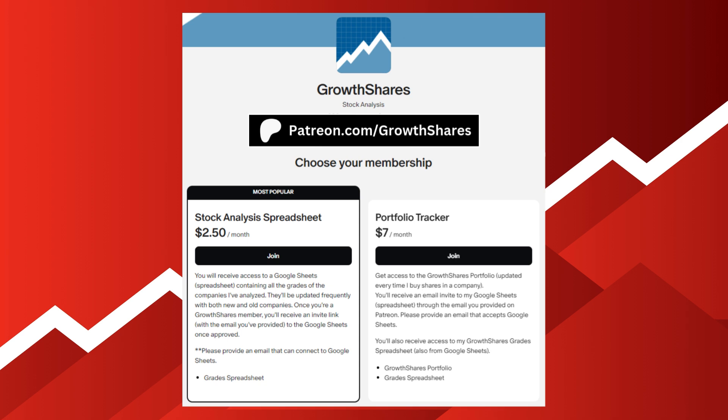If you want access to that spreadsheet, which is updated all the time, join my Patreon. Go to patreon.com/growthshares or click on the link in the description.